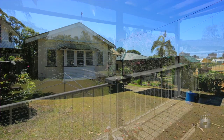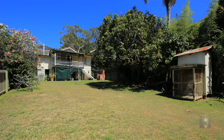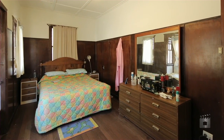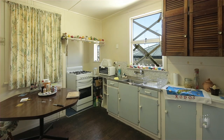On the market for the first time, our committed sellers are motivated to move on. Positioned on 696 square metres with the potential for future redevelopment, or renovate and make it yours. The charming four bedroom high-set home features one bathroom, an eat-in kitchen and a separate study.